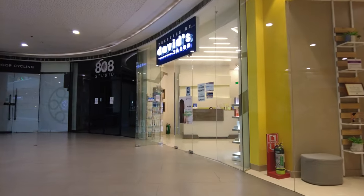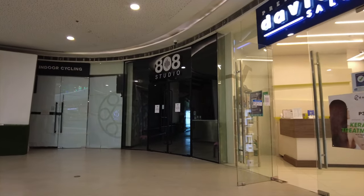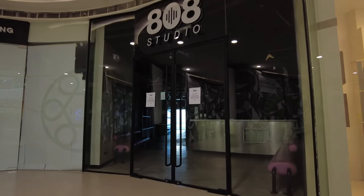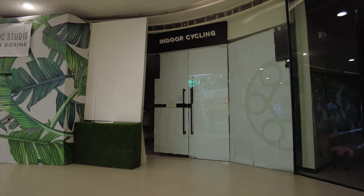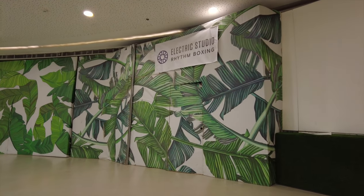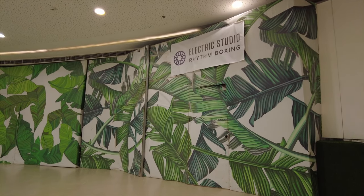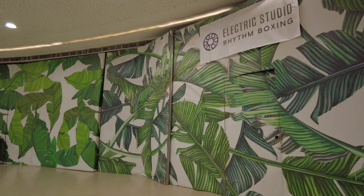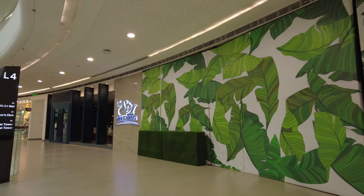Then there's David's Salon and then 808 Studio, which I think might be closed. Oh, there's Indercycling — interesting — but it seems to be closed now. Then there's Electric Studio Rhythm Boxing, which I think is about to open — hopefully not closed, but we'll be watching out for that.